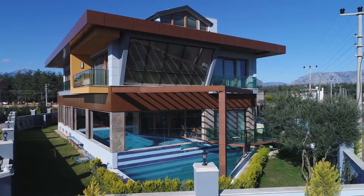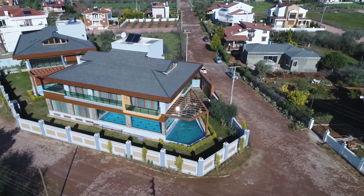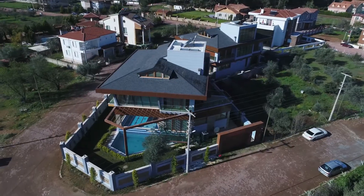Located in the villa's region of Antalya, an amazing smart villa in the midst of nature, away from stress, yet ever so close to the beach and the city centre.